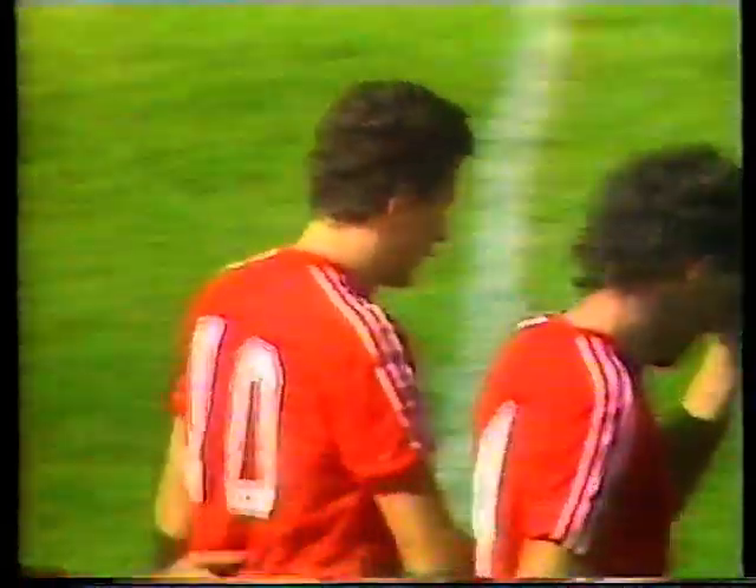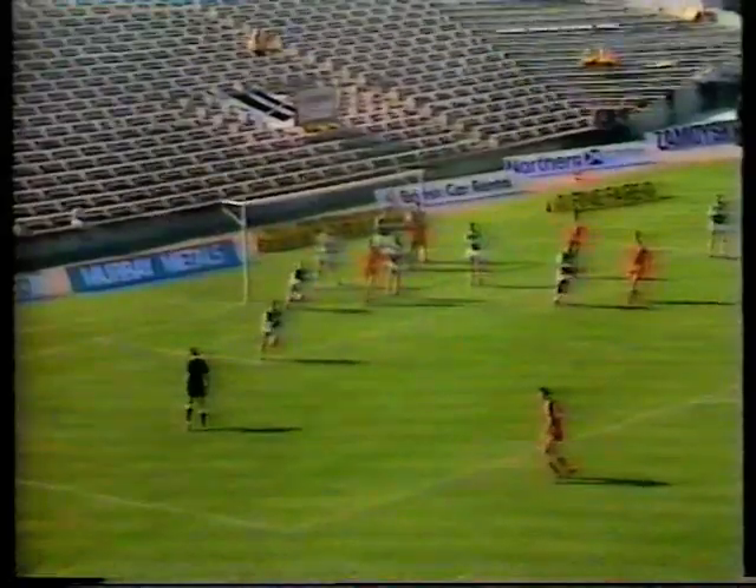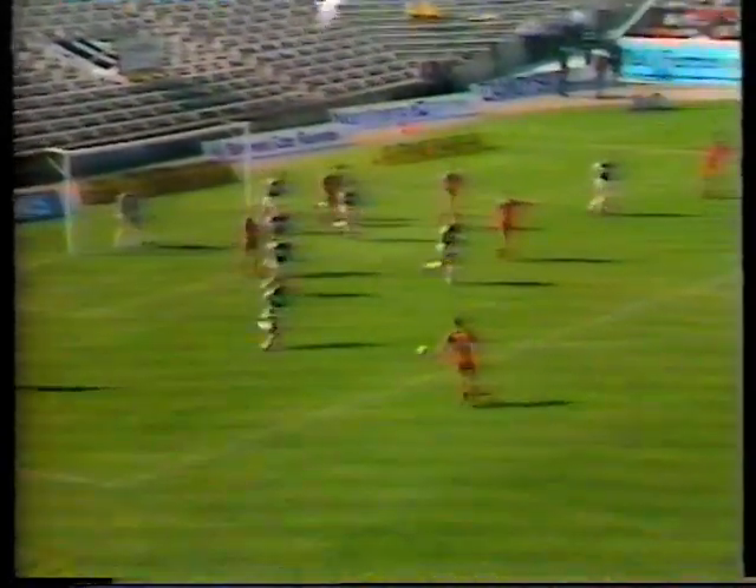20-odd minutes of the second half. And look at this one again — right back from the corner, kicked by Peter Weir. Betts taking it first time with the right boot.